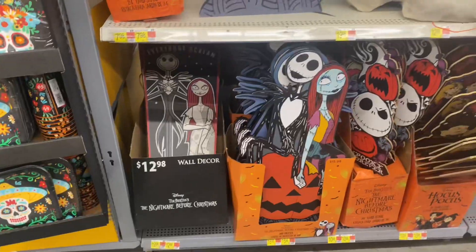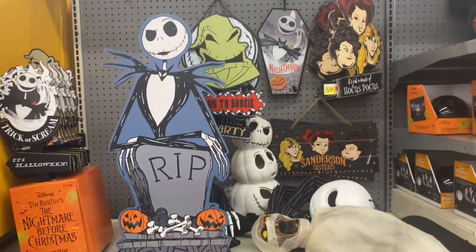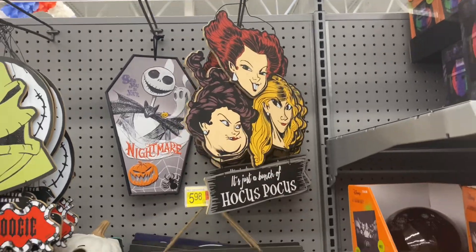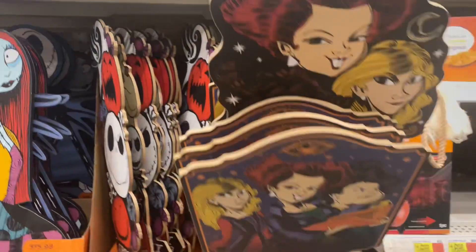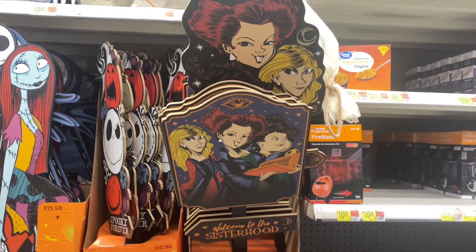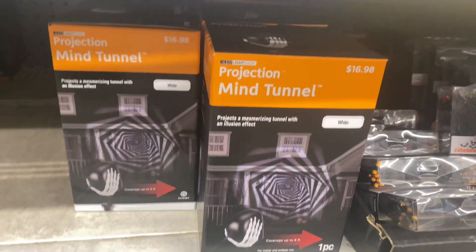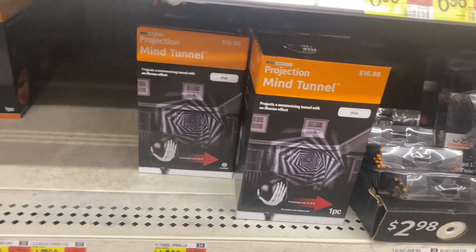Here are some of their little picket signs — they've got tons of Nightmare Before Christmas ones, but my favorites are these Hocus Pocus ones. Here's a cute Hocus Pocus sign for $5.98, and another one. Here's one of the yard stakes — look how cute that is! Oh look, it's a mesmerizing tunnel illusion thing — that is pretty cool.